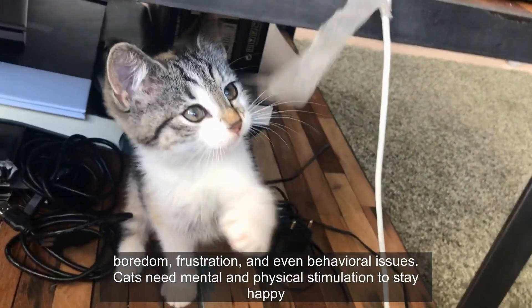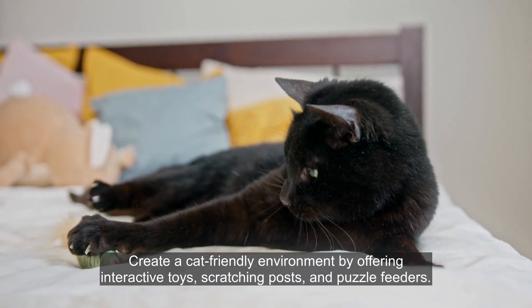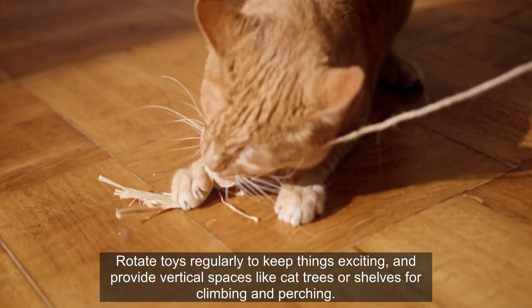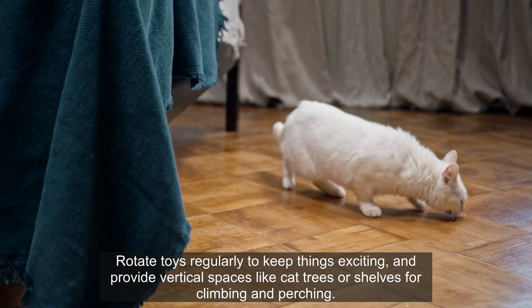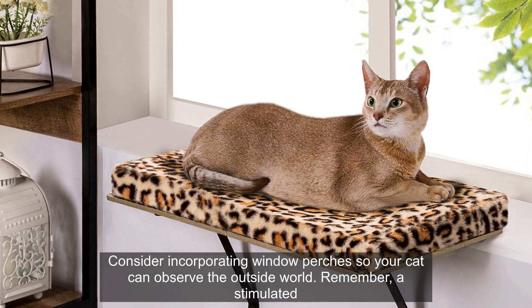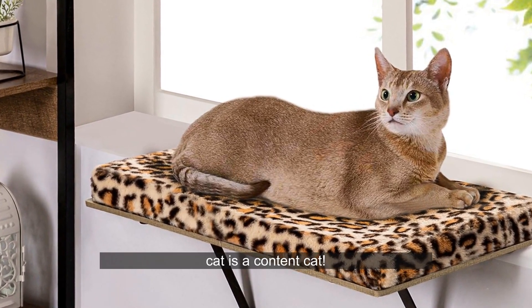Cats need mental and physical stimulation to stay happy and healthy. Create a cat-friendly environment by offering interactive toys, scratching posts, and puzzle feeders. Rotate toys regularly to keep things exciting, and provide vertical spaces like cat trees or shelves for climbing and perching. Consider incorporating window perches so your cat can observe the outside world. Remember, a stimulated cat is a content cat.